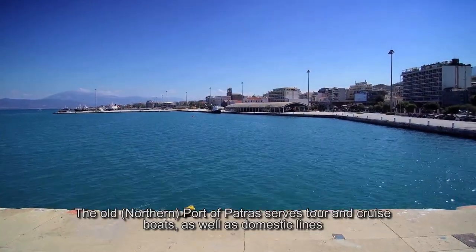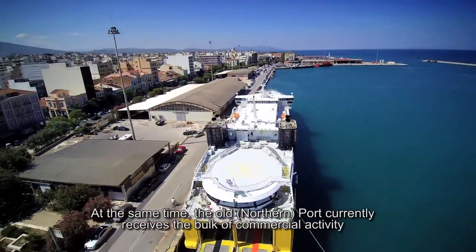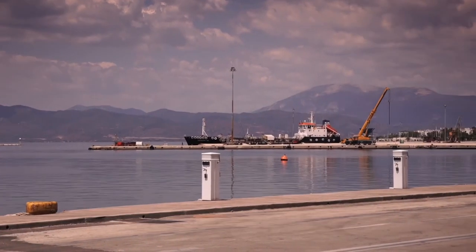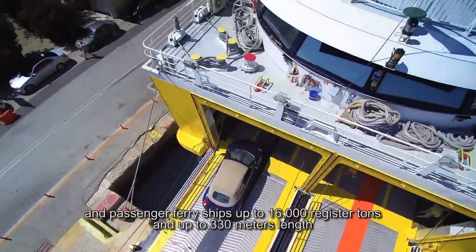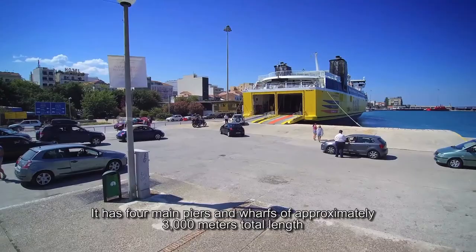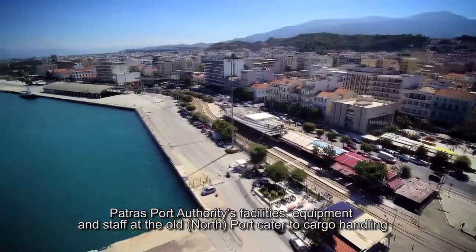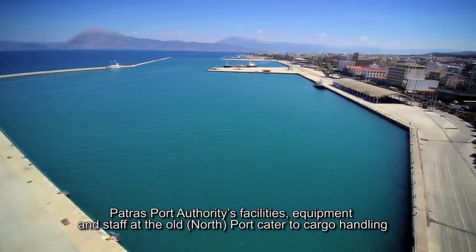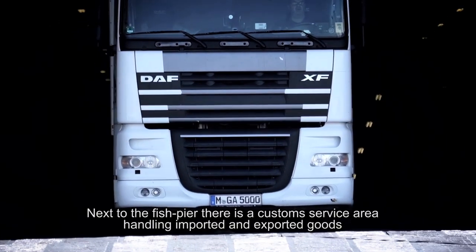The old northern port of Patras serves tour and cruise boats, as well as domestic lines, and currently receives the bulk of commercial activity. The port capacity can accommodate mercantile ships up to 25,000 register tons and passenger ferry ships up to 16,000 register tons and up to 330 meters in length. It has four main piers and wharfs of approximately 3,000 meters total length. At the southeast part of the port, there is a fish pier, and next to it, a custom service area handling imported and exported goods.